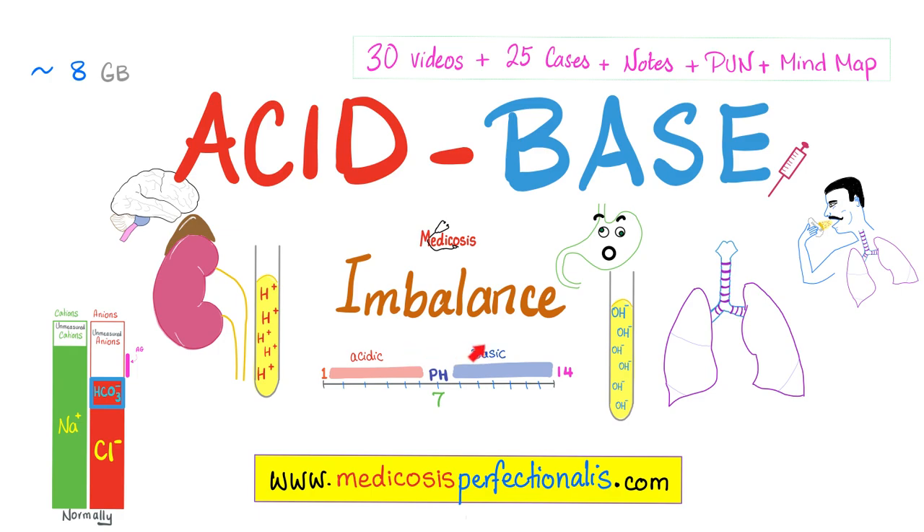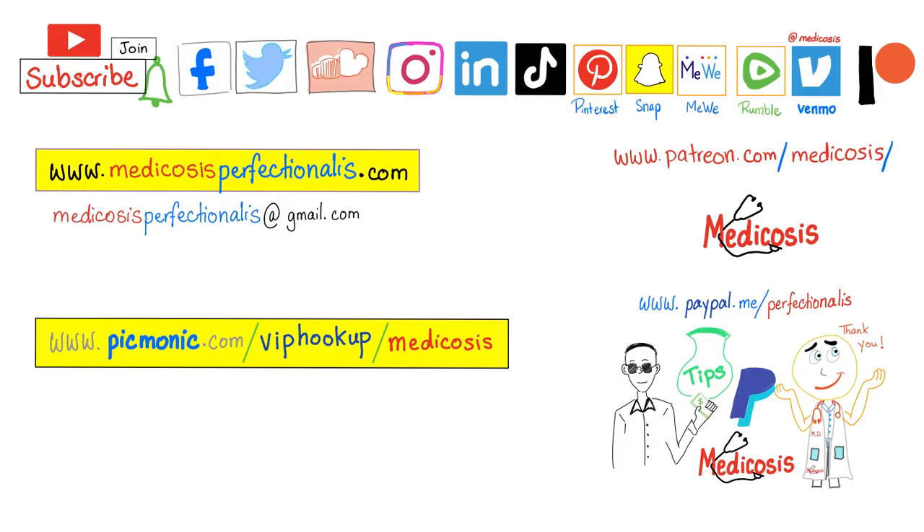Thank you for watching. Please subscribe, hit the bell, and click on the join button. You can support me here or here. Go to my website, download my courses. Be safe, stay happy, study hard. This is Medicosis Perfectionarius, where medicine makes perfect sense.